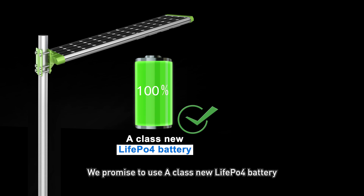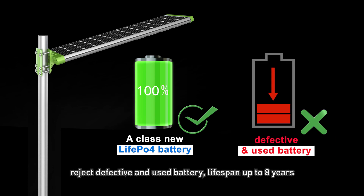We promise to use A-class new LiFePO4 battery. We reject defective and used batteries. Life span up to 8 years.